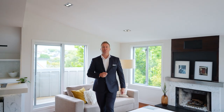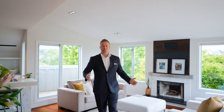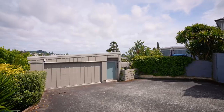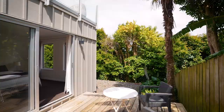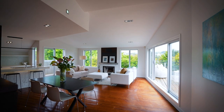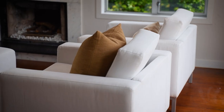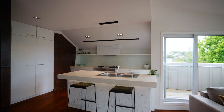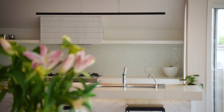If buyers seek exceptional quality and minimal maintenance, they will discover it here. Welcome to 68A Upland Road in Remuera. Tucked away from the street, this contemporary three bedroom, two bathroom home offers a peaceful retreat in a highly sought after location.